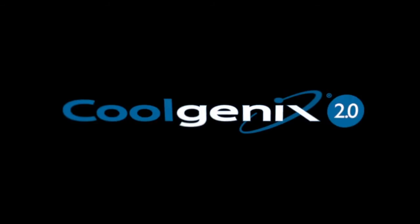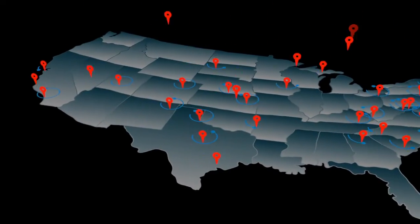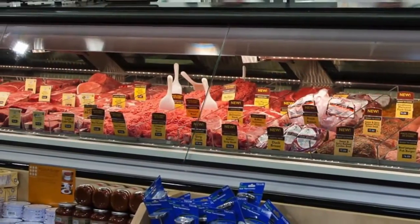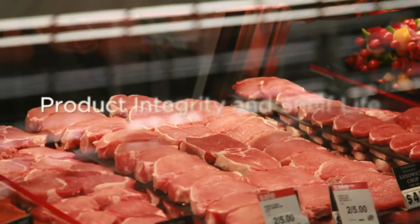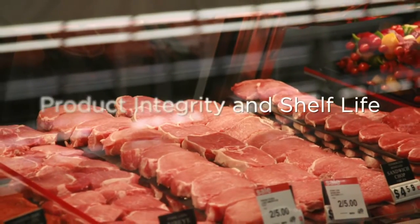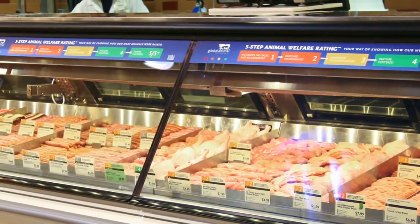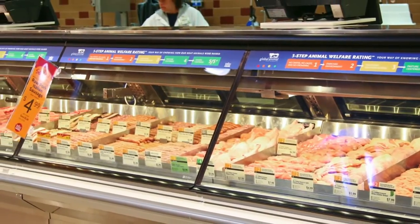CoolGenix is simply a better choice all the way around. The proof: the hundreds and counting of CoolGenix installations across the nation. Let's find out why retailers love merchandising meat and seafood with CoolGenix. CoolGenix is exclusive technology developed by Hill Phoenix that cools through conduction heat transfer, which creates an environment perfect for meat and seafood applications.